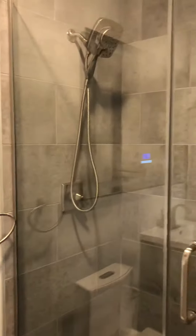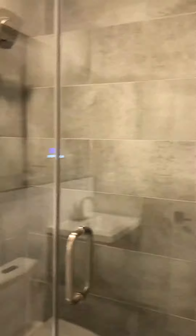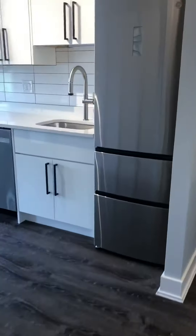With the bathroom — Bluetooth mirror, stand-up shower — and now we'll go into the kitchen area.